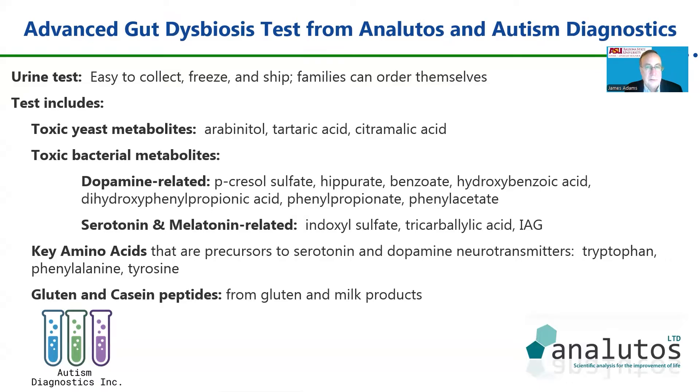Essentially, we're gaining a rich understanding of the metabolism of how dopamine, serotonin, and melatonin are made — or how corrupted versions of them can be made by gut bacteria and yeast. The test also tests for gluten and casein peptides from gluten and milk products.